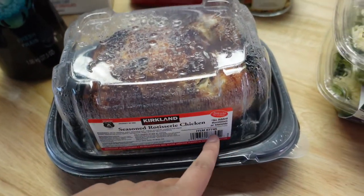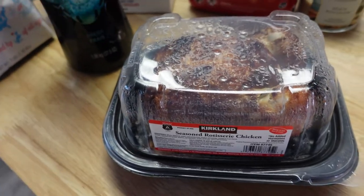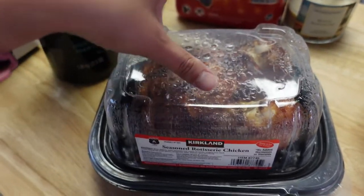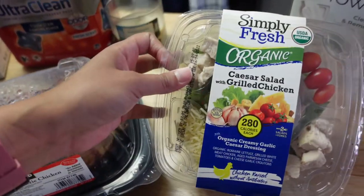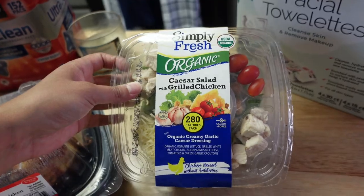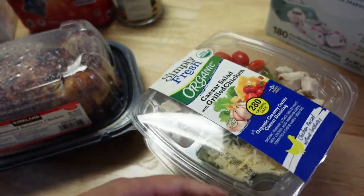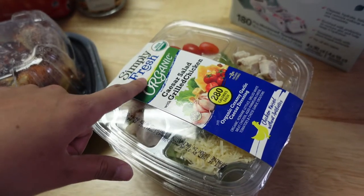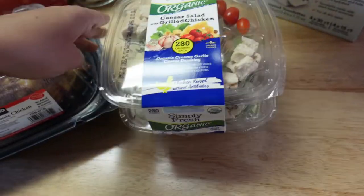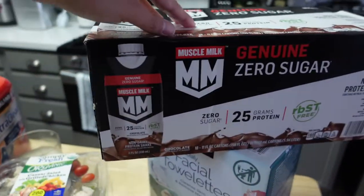I picked up a rotisserie chicken because I wasn't sure what to make for dinner. I'm thinking about making enchiladas — I was going to boil my own chicken, but while I was there I thought, you know what, five bucks, I'll just pick it up. I also got one of these organic Caesar salads with grilled chicken. These are pretty nice to have in the fridge, and I like that they have the organic version. I think this was $9 for two, which is not bad, but everything is going up like crazy.